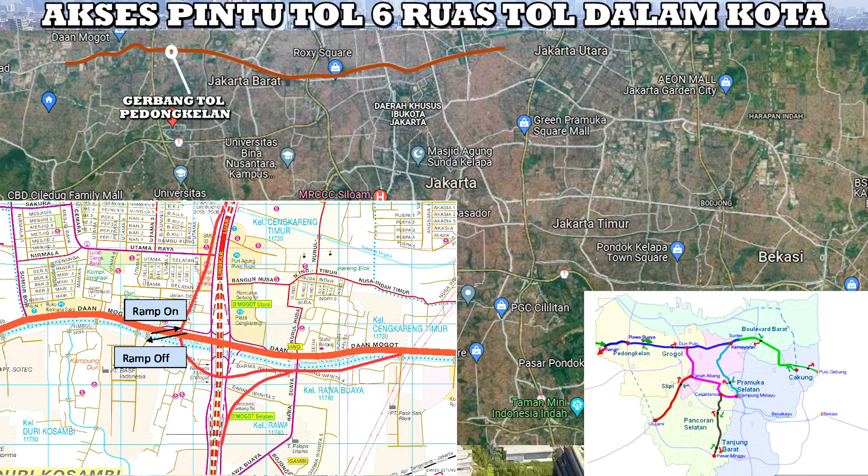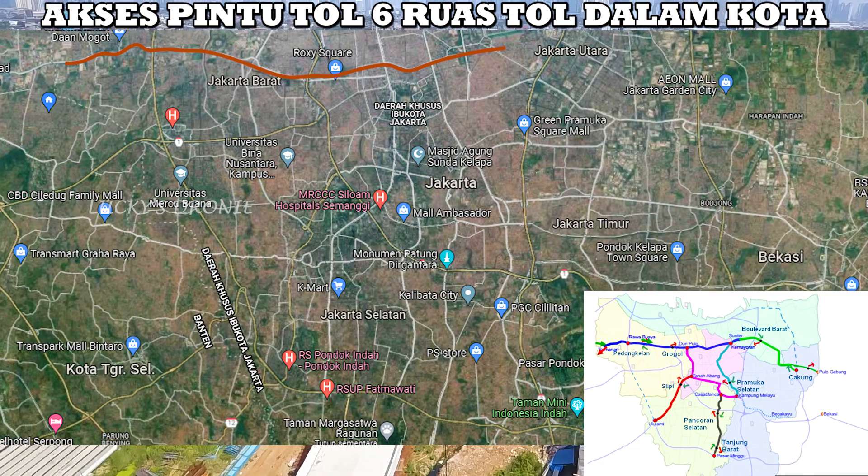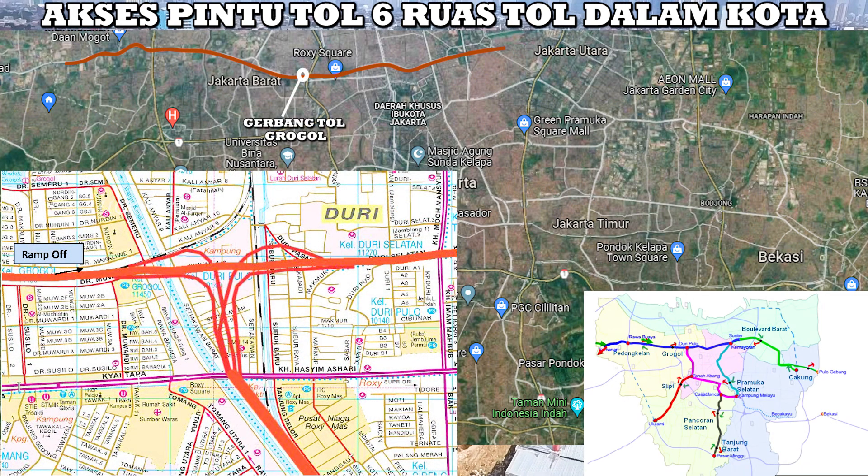Karena untuk ruas tol Kelapa Gading–Semanan ini direncanakan di awal tahun 2022 akan segera dimulai konstruksi. Kemudian yang ketiga ada gerbang tol Grogol. Gerbang tol Grogol ini posisinya tidak jauh dari stasiun Grogol ke arah Duri Pulo, lebih tepatnya tidak jauh dari stasiun Duri. Tapi gerbang tol ini nantinya hanya ada pintu keluarnya saja, tidak ada pintu masuknya. Kita tidak tahu kenapa hanya ada pintu keluarnya saja di posisi ini. Kita lihat saja nanti perkembangan ke depannya — apakah ada perubahan, apakah akan dibuat pintu masuk juga di sekitaran sini, atau posisinya berubah. Ini hanya perencanaan di awal saja.